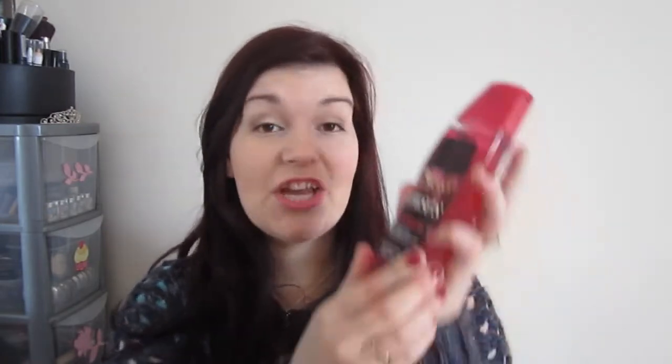One that's quite new to Avon, I believe, from the Senses line is the Mystique Shower Gel in Rose, Gardenia, Jasmine, Peach and Vanilla — it really does smell nice. I'm going to put some in little containers and take them with me so people can smell them, which I think will be really helpful.